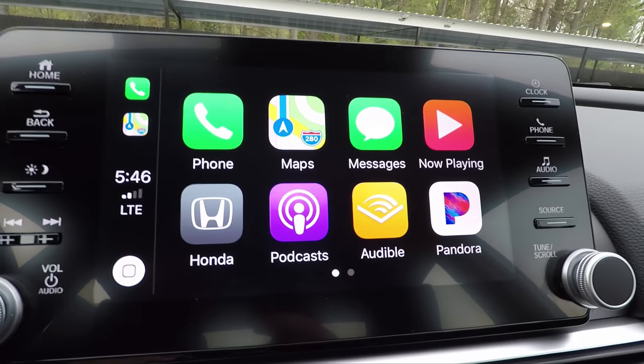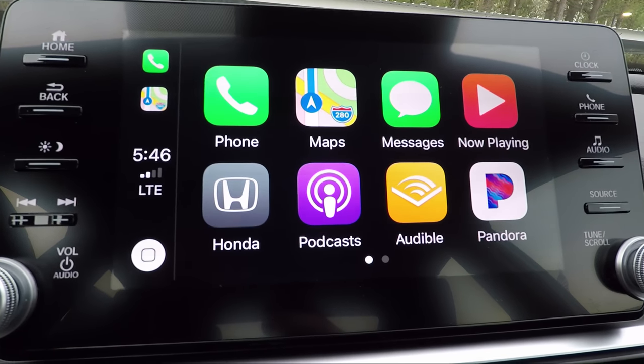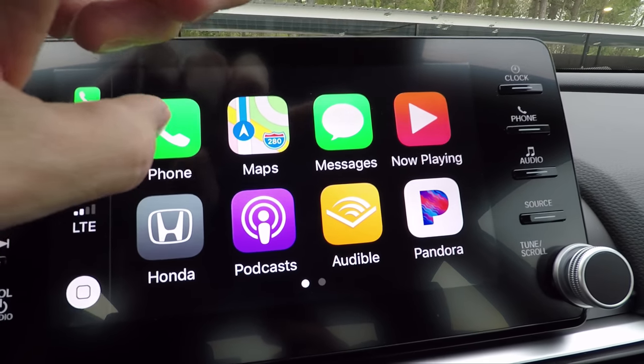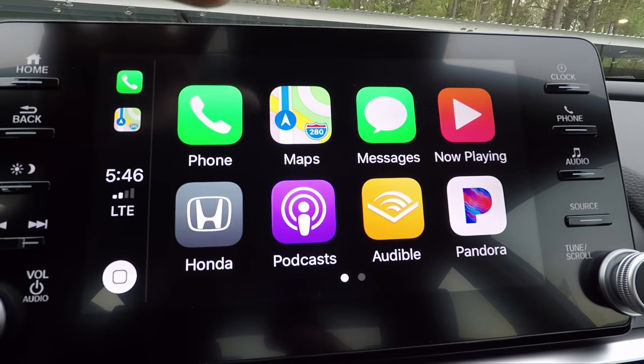It's gonna pull up a screen that looks just like an iPhone. You're gonna have a lot of your main apps that you would see on your phone — for example, Phone, Maps, Messages, Now Playing, Pandora, Audible, Podcast, and Honda. That's on the first screen.